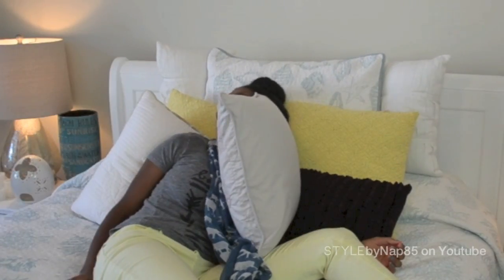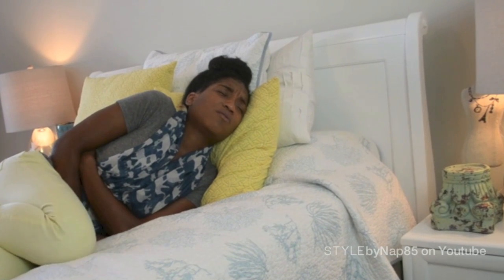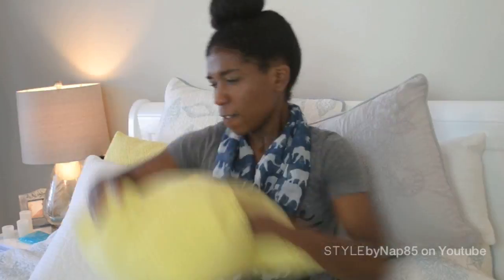Bloating, fatigue, cramps, and don't forget the mood swings. Well, we all know getting your period really sucks. I'm gonna show you seven simple and natural ways to at least soothe your cramping. The mood swings — I'll leave that to you.